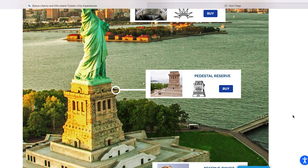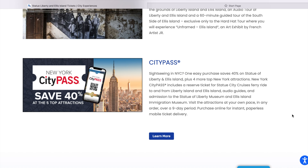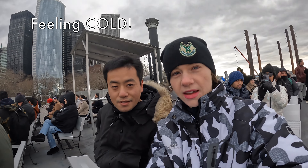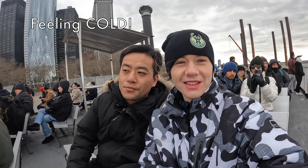A single adult ticket was $24 and includes pedestal access to the Statue of Liberty, ferry service to and from the landmark, access to both Ellis Island and the museum, the Statue of Liberty Museum, and an audio guide of the grounds.